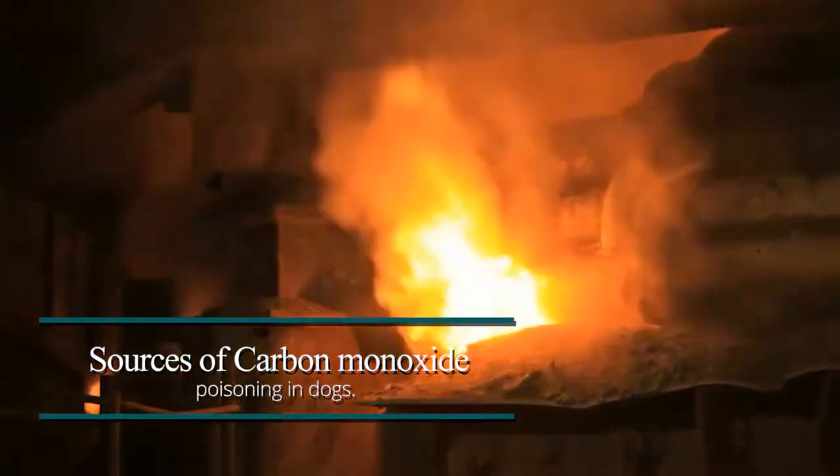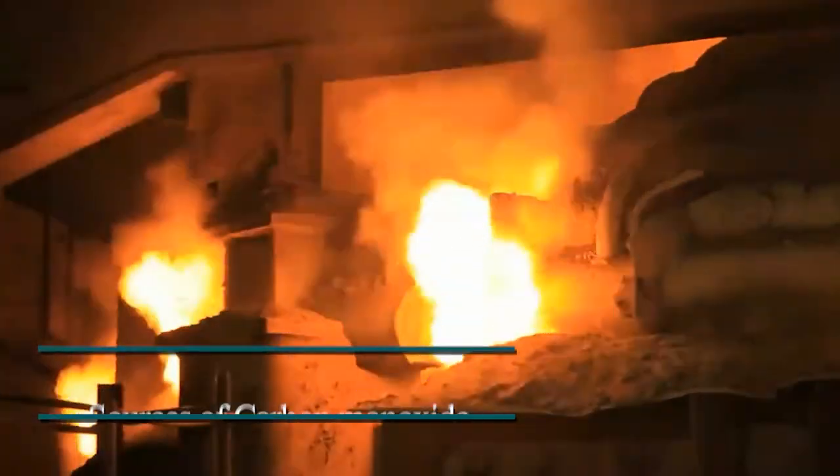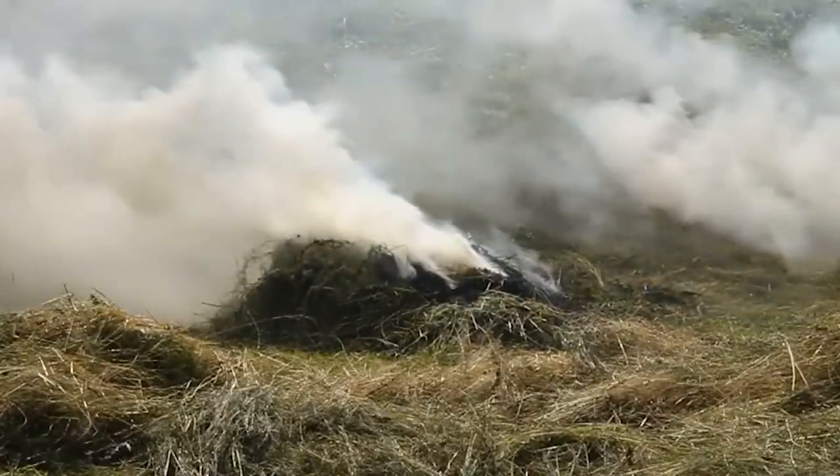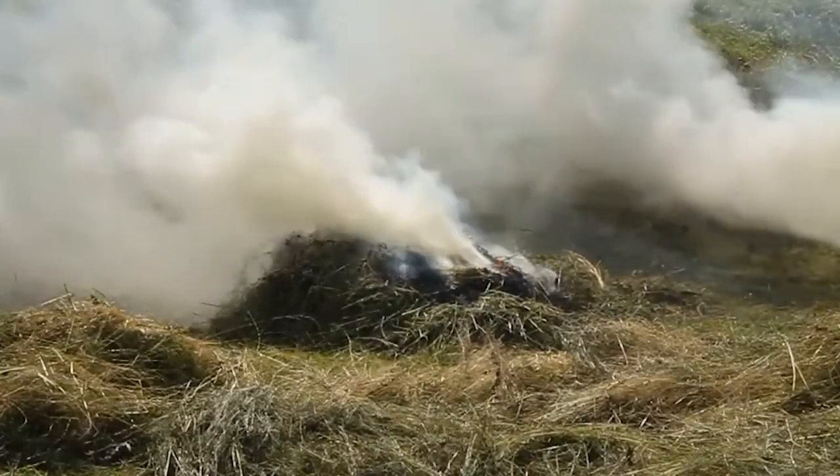Sources of carbon monoxide poisoning in dogs. There are multiple sources of carbon monoxide poisoning, and some of them are even regular household items. Owners should study their contribution to carbon monoxide poisoning in dogs in order to prevent your four-legged buddy from such a harmful substance.